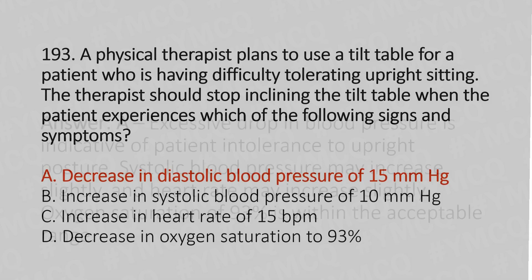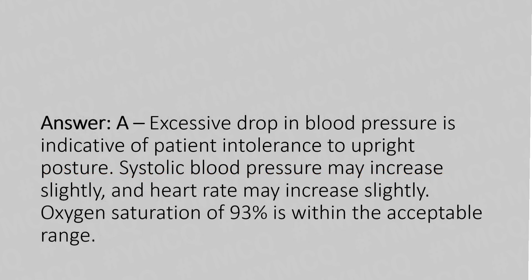Explanation: excessive drop in blood pressure is indicative of patient intolerance to upright posture. Systolic blood pressure may increase slightly, and heart rate may increase slightly. Oxygen saturation of 93% is within the acceptable range.